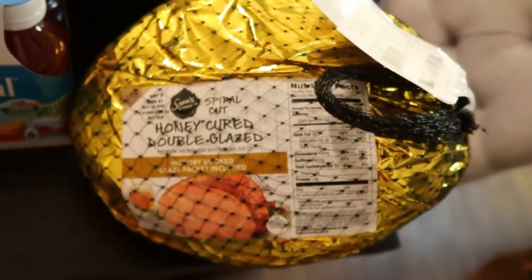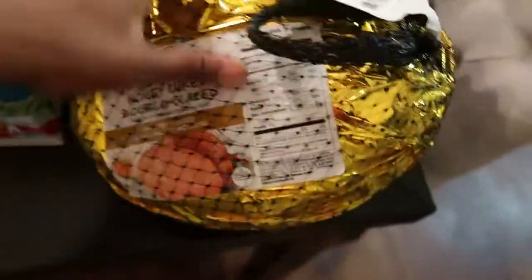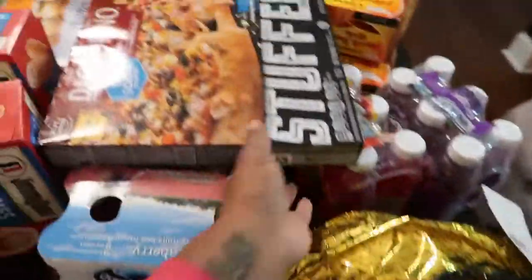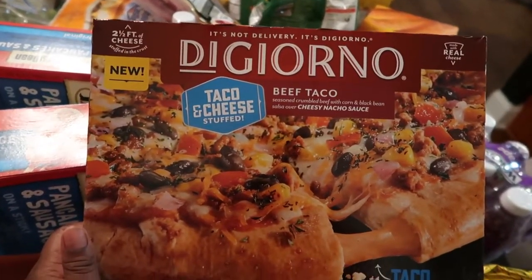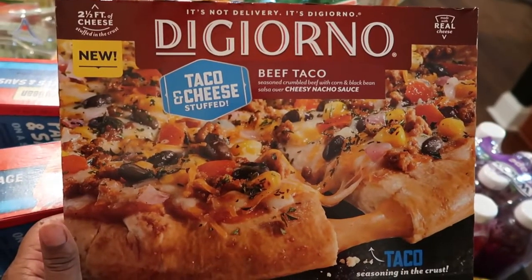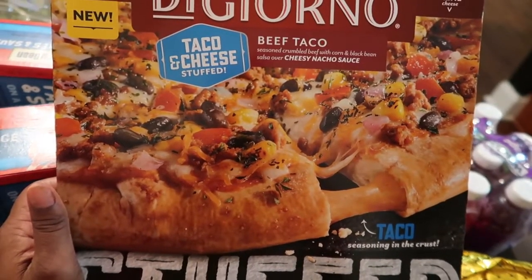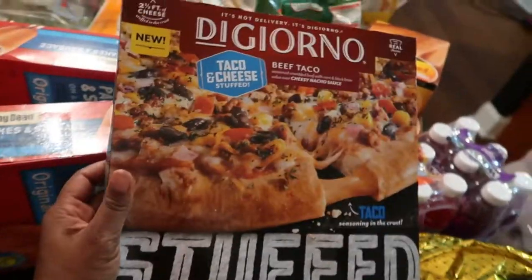Here I have a ham — we haven't had ham since Thanksgiving. It's a honeycured double-glazed spiral ham, and it's going to be really good. Then here we have a stuffed pizza — it's a beef taco stuffed pizza, which is a new find. The box also says new. It's taco and cheese stuffed in the crust; it looks very yummy. That would be a nice quick lunch or dinner. We'll let you guys know how that tastes.